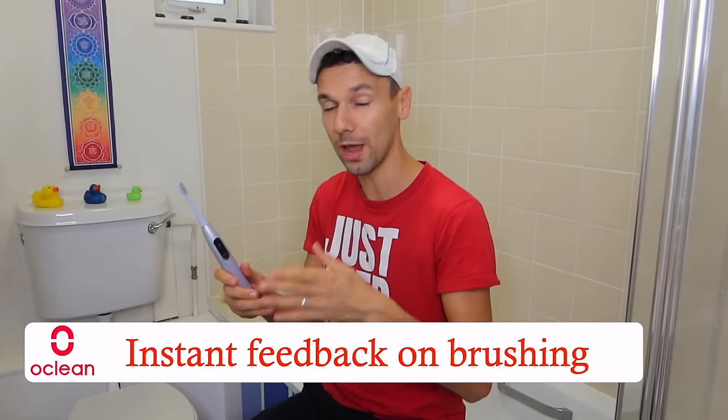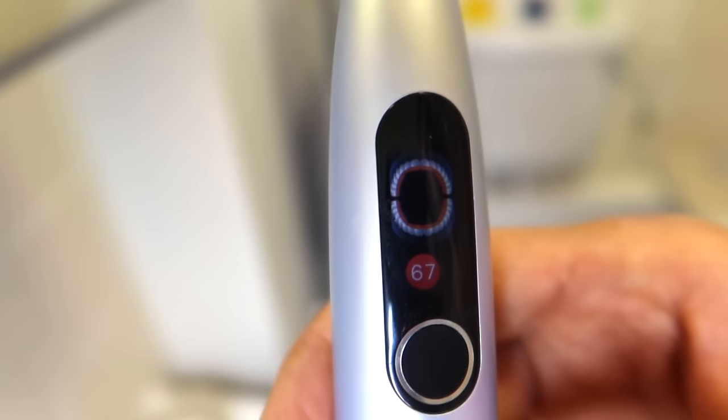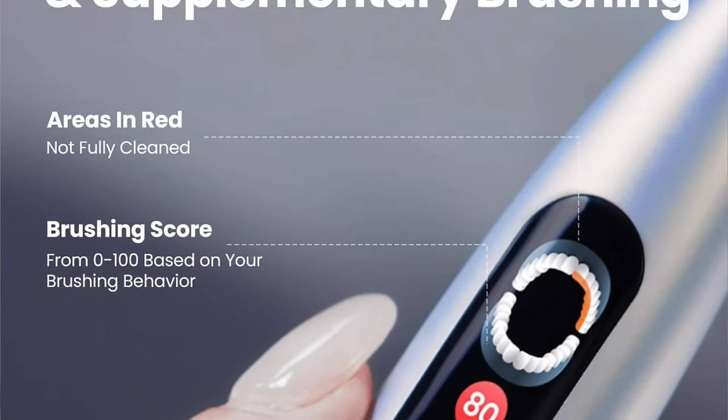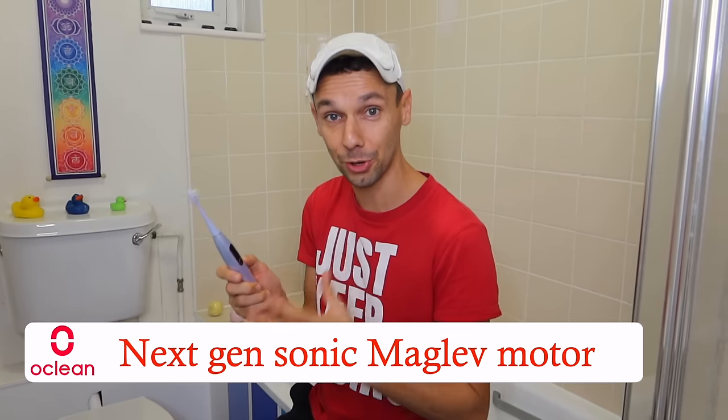It has super smart technology which gives you instant feedback on your brushing, letting you know if you have missed any of the eight important brushing areas. It has smart tracking while you are brushing, ensuring there is no missing of the eight brushing areas in your mouth. At the end of brushing you are given a point score — if you score lower than 90 out of 100 it will indicate this in red and give you a supplementary brushing plan to cover the areas you missed, with one press of the button.